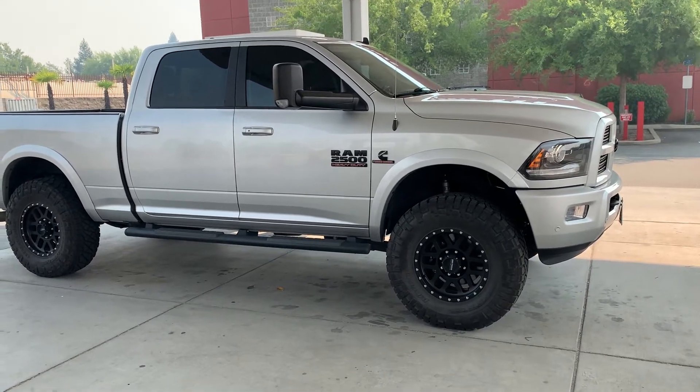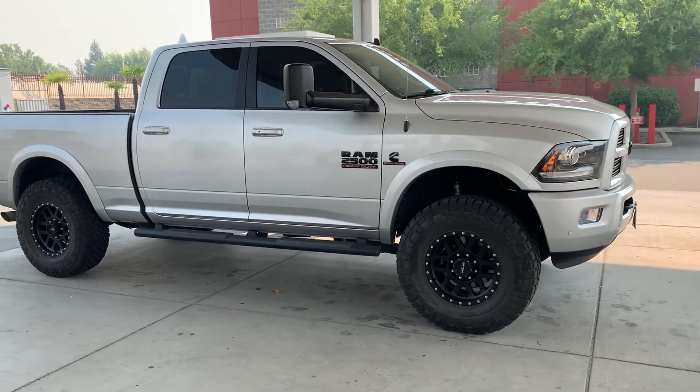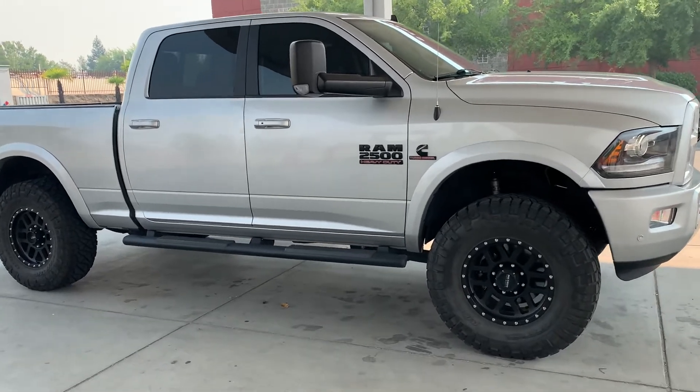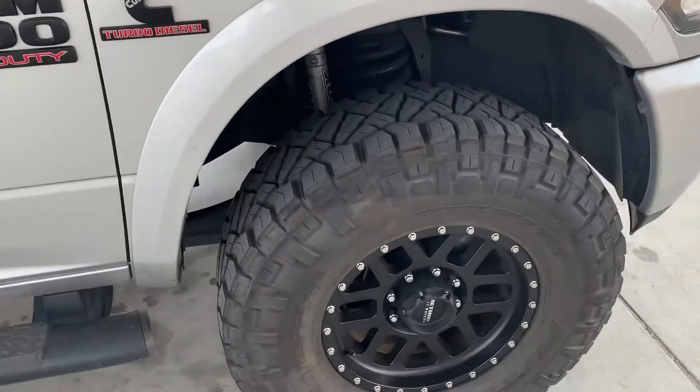I notice about a mile per gallon less than with 35s. Other than that, there's not a whole lot of difference. They're holding up good, quiet, still like them, still happy that I did it.